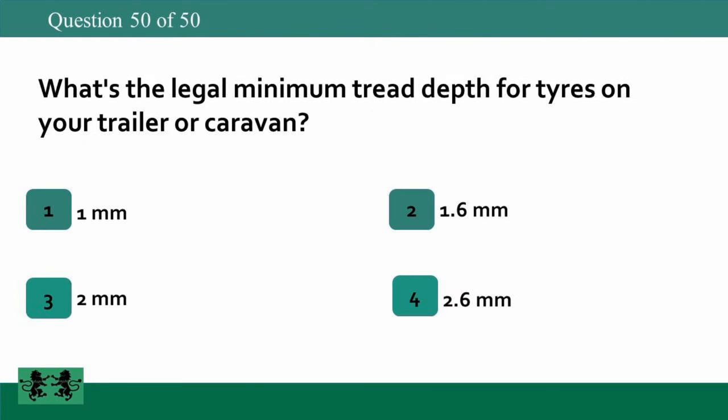What's the legal minimum tread depth for tyres on your trailer or caravan? 1. 1 millimetre. 2. 1.6 millimetres. 3. 2 millimetres. 4. 2.6 millimetres. The answer is 2: 1.6 millimetres.